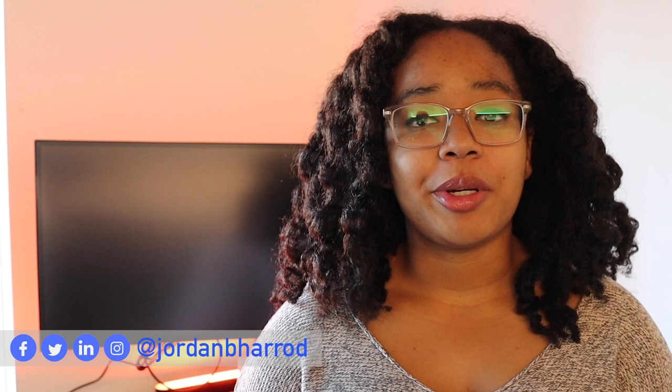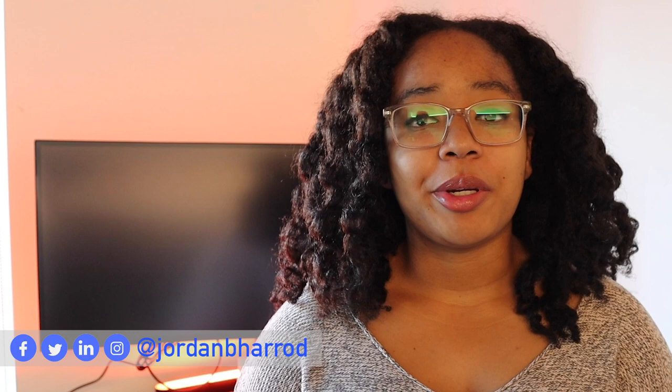If you liked this video, you can let me know by subscribing to my channel and smashing the like button. You can also check out my video on explainable AI, where I talk about how developing explainable models for black box algorithms is more complicated than it seems. Otherwise, follow me on Instagram or Twitter to keep learning about artificial intelligence, and I'll see y'all on Monday.